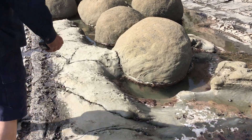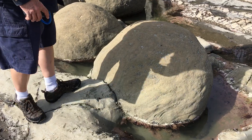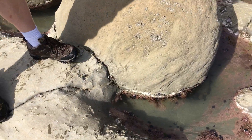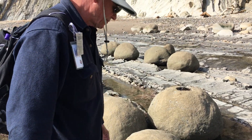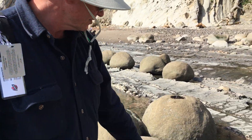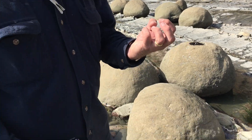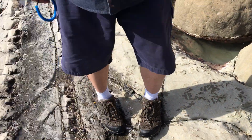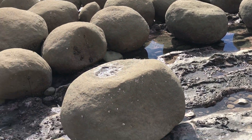And so now this one is starting to be undercut by the action of the waves, but it's still attached here. And if you look closely, a lot of these boulders, they're all still attached at the base. They haven't quite come loose, like some of these more older boulders here on the outside.